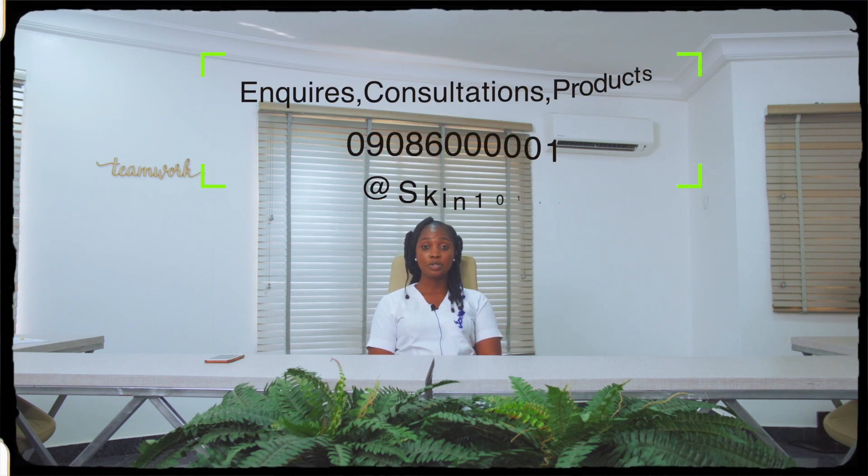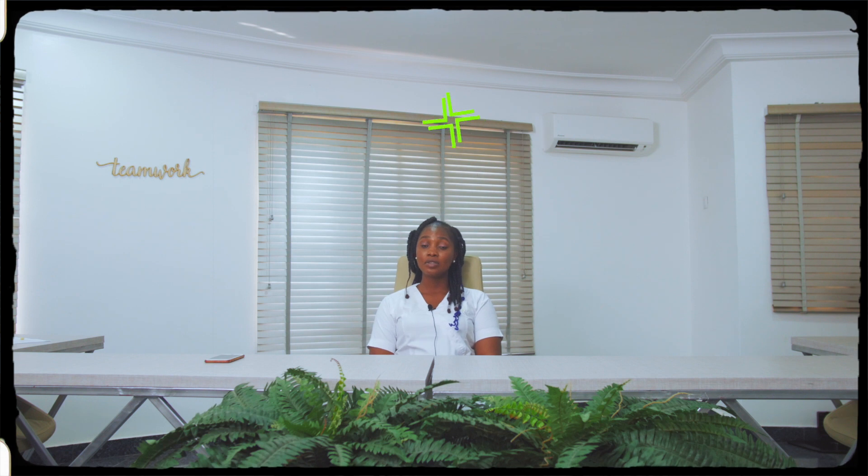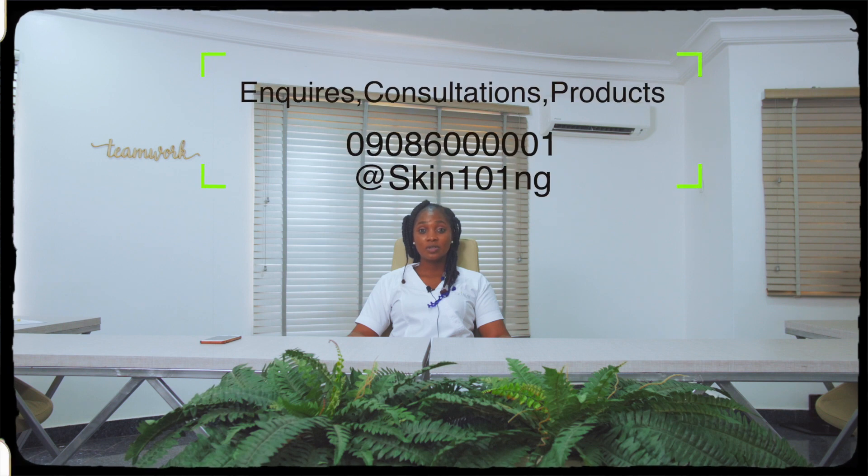You can purchase aftercare products here at Skin 101 Clinics to maintain the results of your facial. Keep in mind that you might need several treatments to achieve the desired results. Have any questions about what facial is good for you? Feel free to give us a call or book for a consultation at Skin 101 Clinics. Thank you.